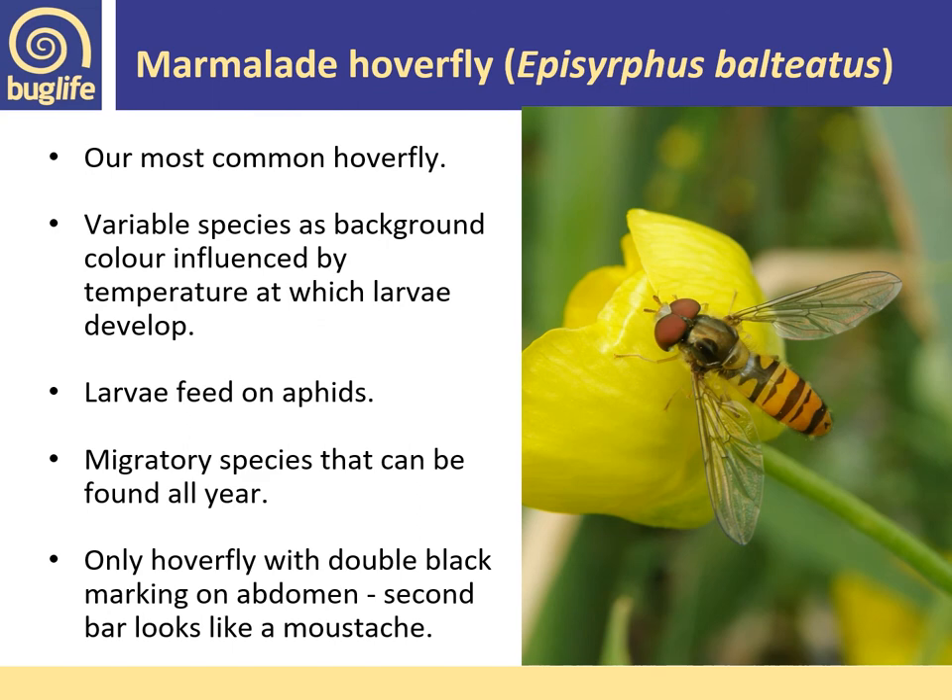Our most common hoverfly is the marmalade hoverfly, Episyrphus balteatus. It's a variable species — the background colour of its abdomen can be influenced by the temperature at which the larvae develop. Larvae developing in hot conditions produce adults with more orange markings, sometimes with almost no black; cooler conditions produce darker adults. The larvae feed on aphids, which can be numerous in agricultural crops. It's a strong migratory species found at any time of year; adults hibernate and peak abundance is around July, with mass migrations sometimes occurring from continental Europe.